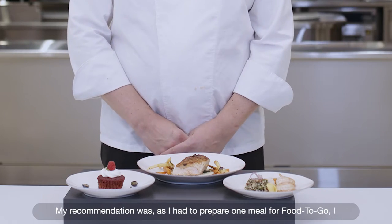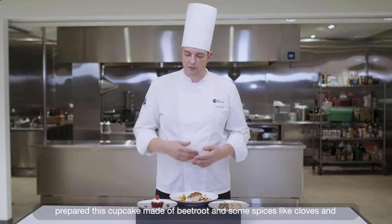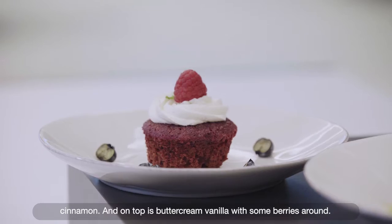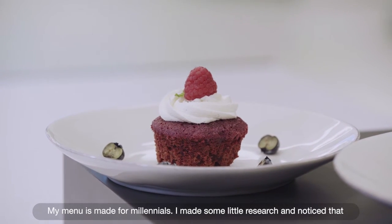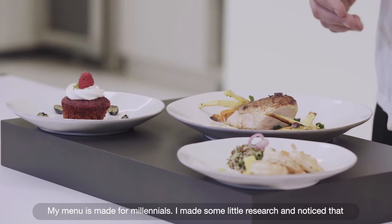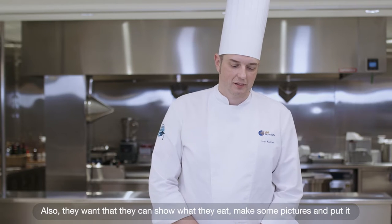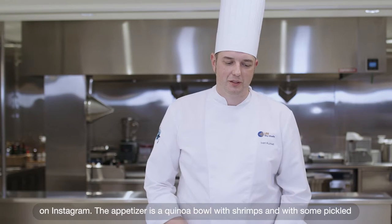One recommendation was to prepare one meal as food to go, so I prepared this cupcake made of beetroot and some spices like cloves and cinnamon, and on top is buttercream vanilla with some berries around. My menu is for millennials. I did some research and noticed that young people want to eat healthy, and they also want to be able to show what they eat and post pictures on Instagram.